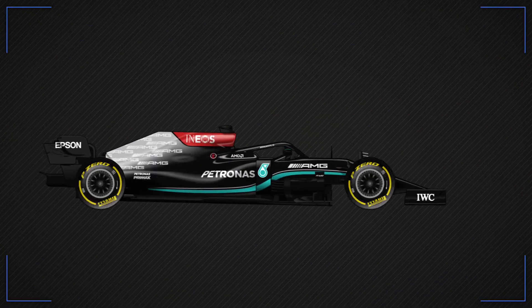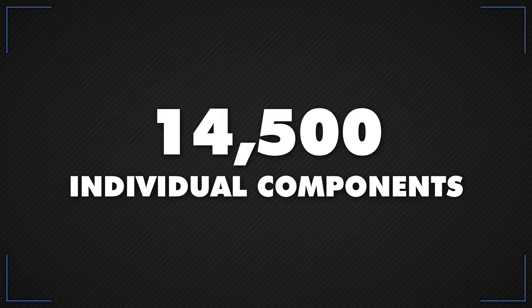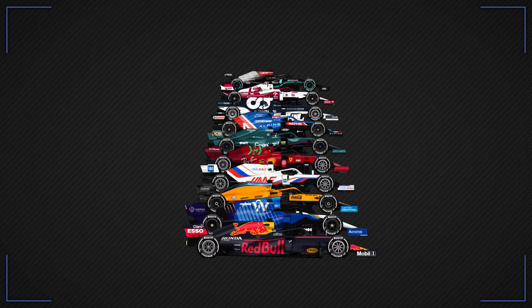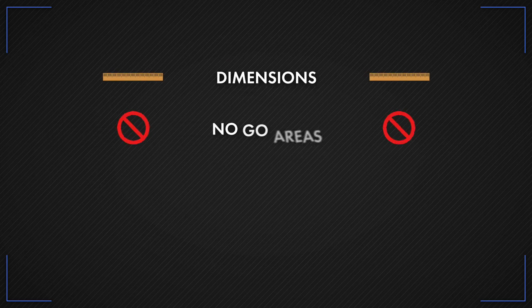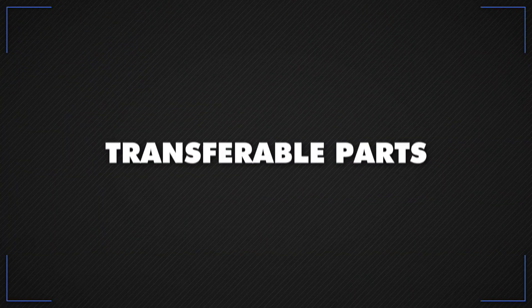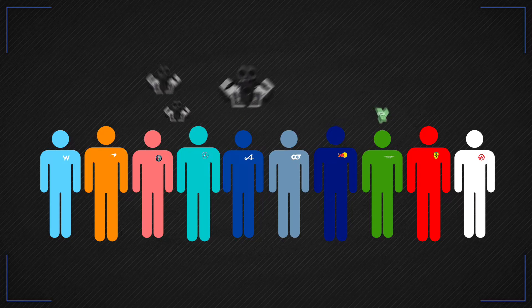An F1 car is made up of around an astonishing 14,500 individual components. Teams produce a new one every year and although each design is unique, it is designed to a set of regulations that define certain dimensions, no-go areas, weight limits and material specs. To keep costs down, cars must run certain standard and prescribed parts, while transferable parts — which include gearboxes and clutches — can be bought and sold between teams.